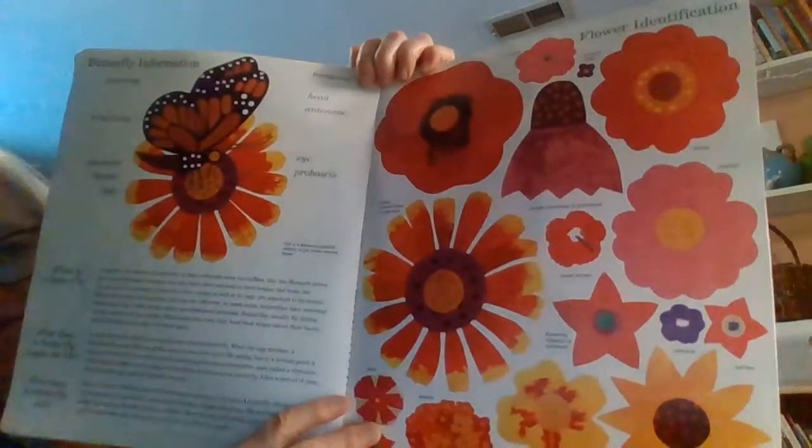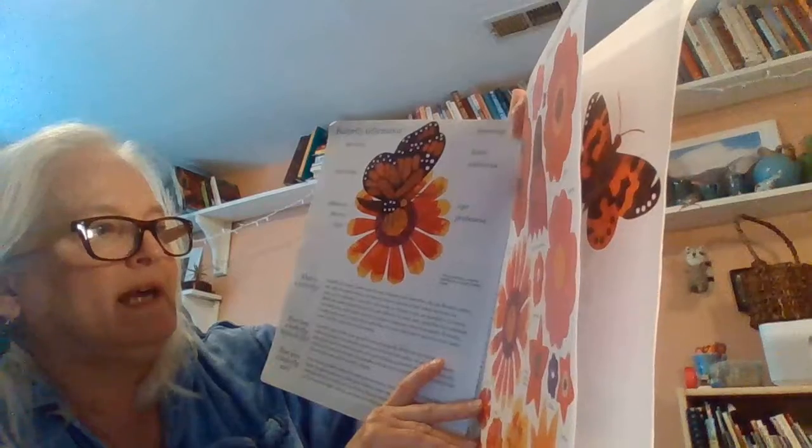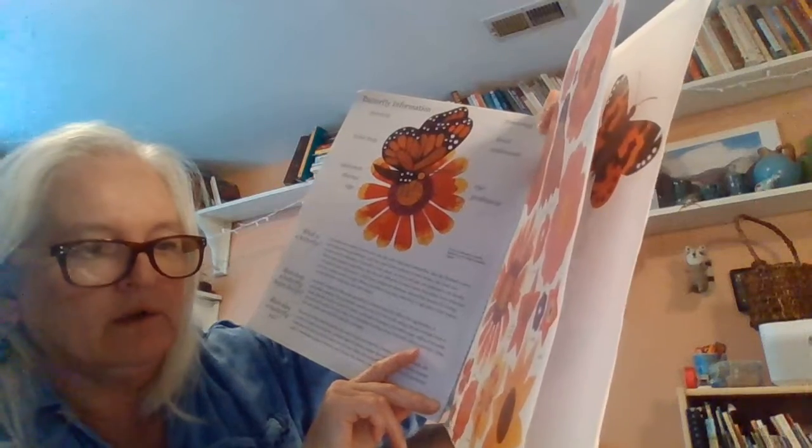And these are some of the flowers that they really love: impatiens, hollyhocks, Indian blanket flower, phlox, lantana, butterfly weed, marigolds, black-eyed Susans, verbenas, pentas, flowering tobacco or nicotiana, sweet William, purple coneflower or echinacea.